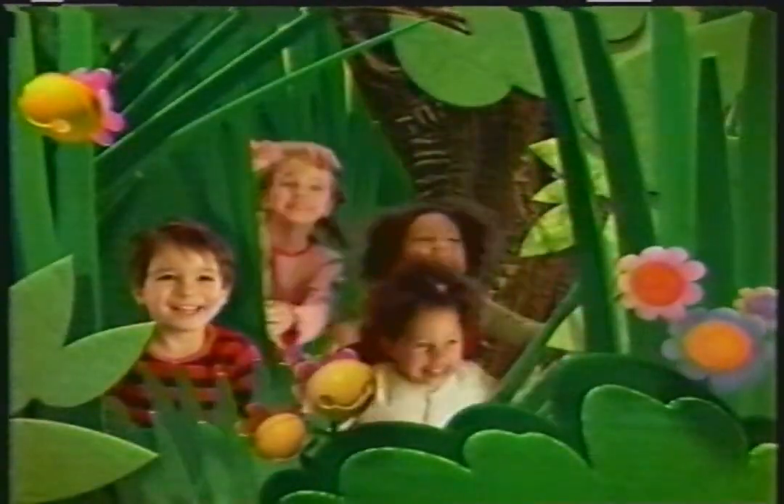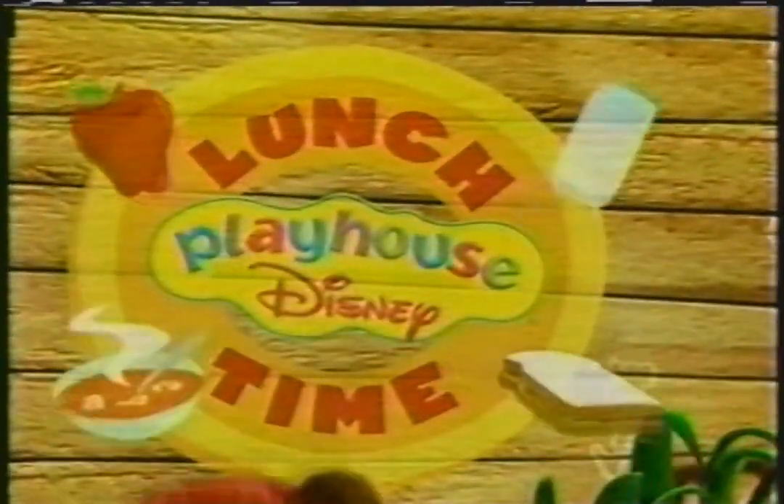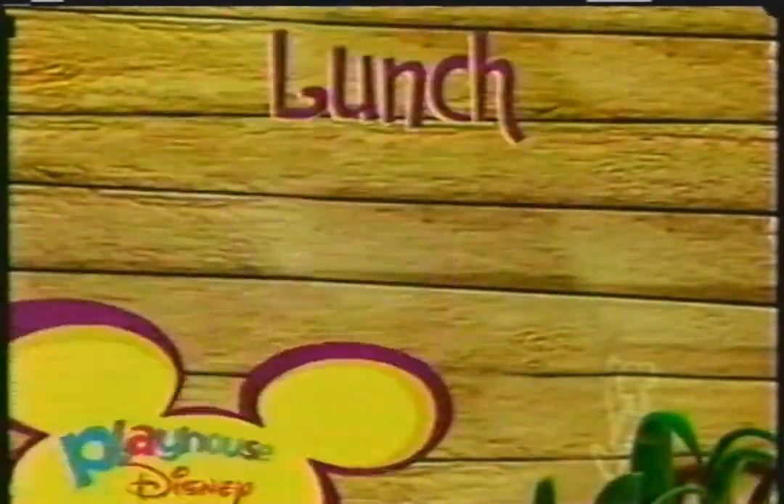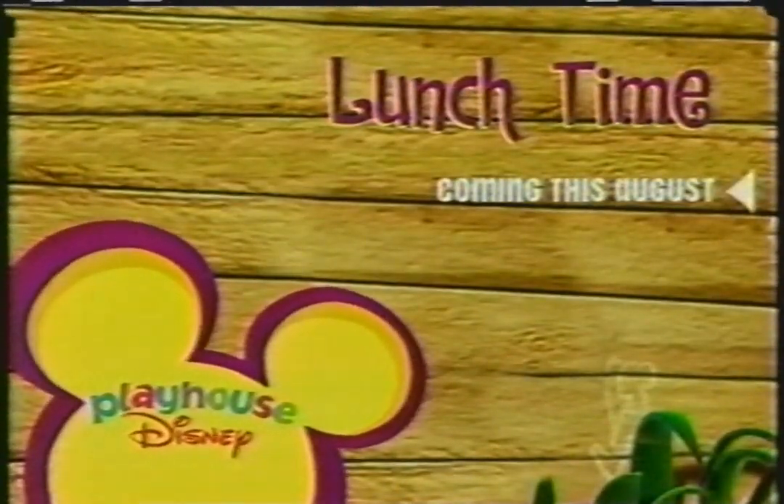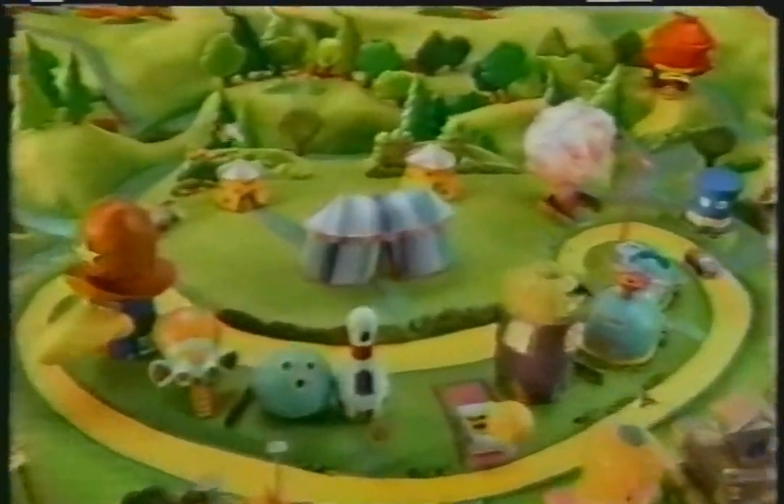There's a yummy treat coming to the Playhouse. Grab your lunch and join us for lunchtime. Right here, inside Playhouse Disney. Coming this August. Weekday afternoons inside Playhouse Disney.